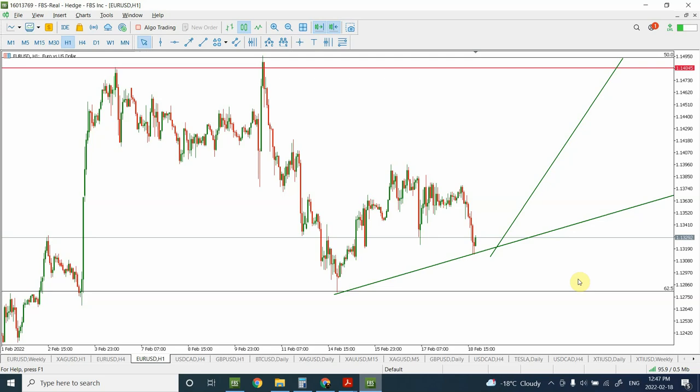Welcome to my YouTube channel Elliott Wave Principle. I'm your host Shaheen. In today's video, we are going to discuss Euro, Canadian Dollar, British Pound, and Bitcoin.